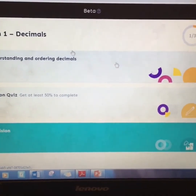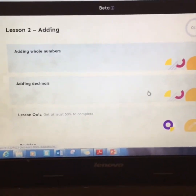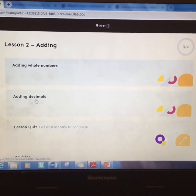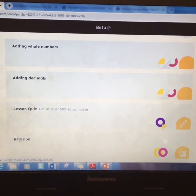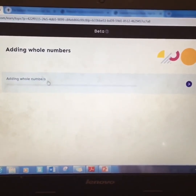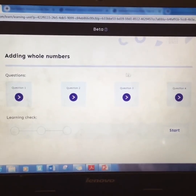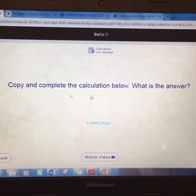Just for today I'm going to click on adding — I won't click on decimals because I've already done a bit of that. When it comes to adding, you can look at adding whole numbers, adding decimals, or both. Then there's a lesson quiz and a revision section. I'm going to go on adding whole numbers so you can see it, and you use the purple arrow to go through it.